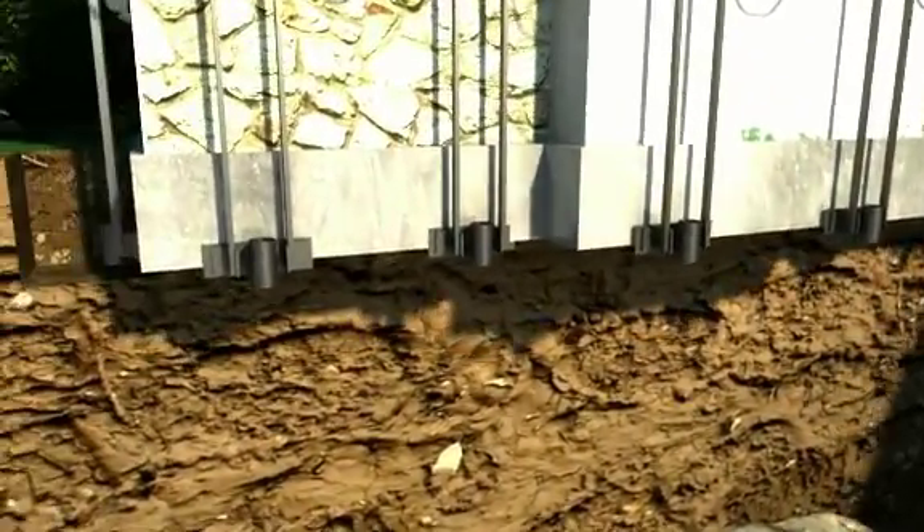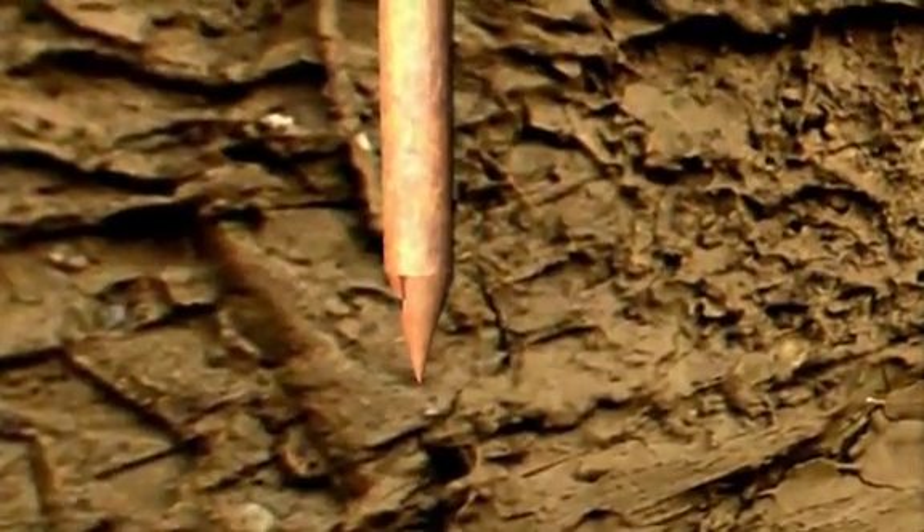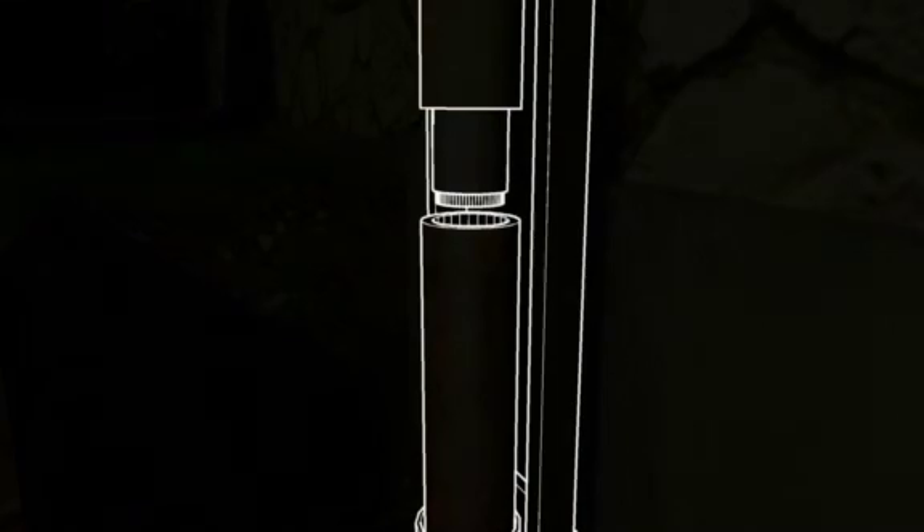Once the brackets are properly installed by our highly trained technicians, hydraulic driving rams are attached to the brackets. The rams are used to push the pins to proper load bearing depth. We use pointed starters in order to reduce end bearing friction.